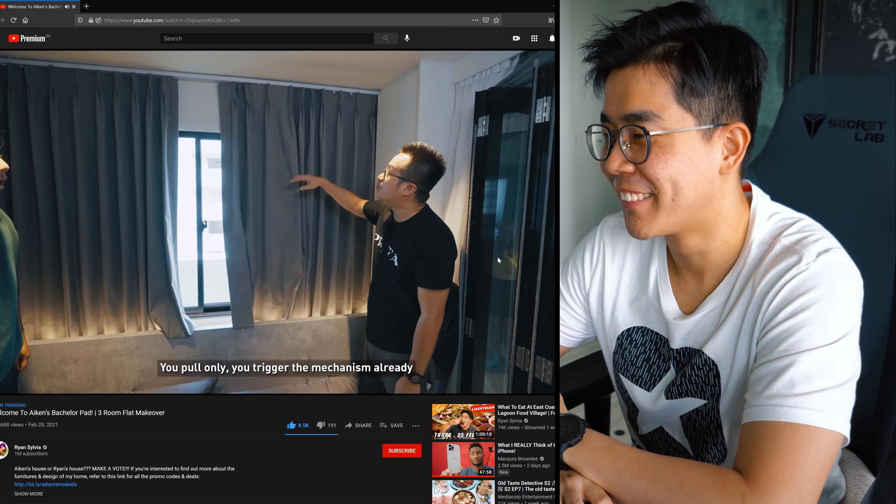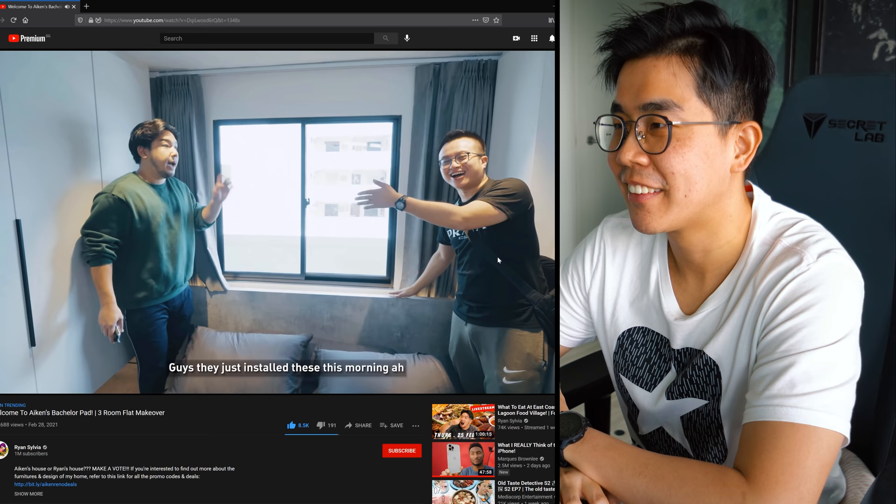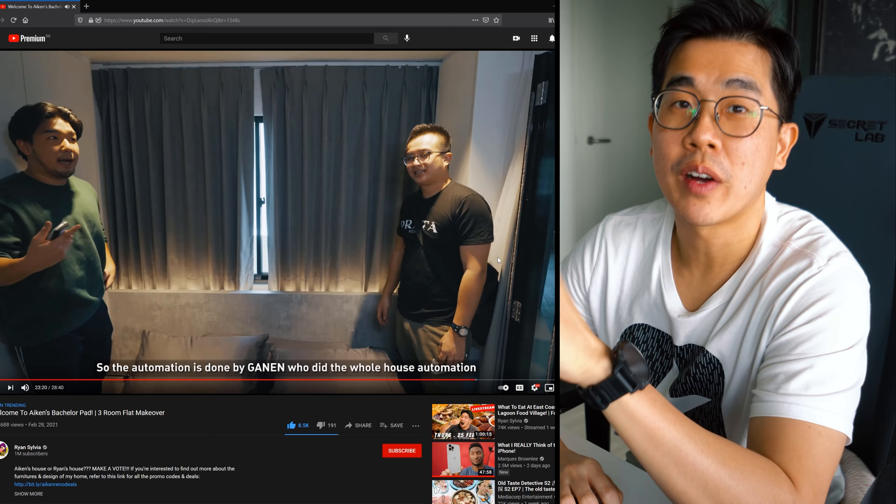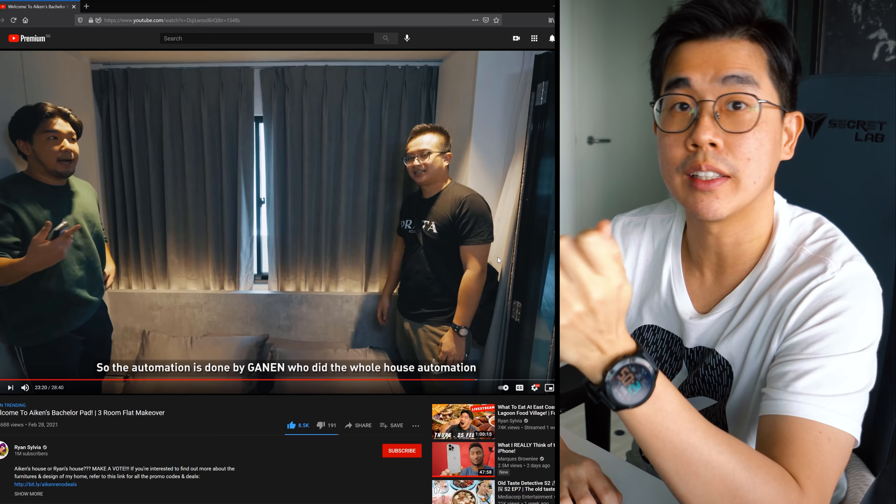This is something new - the smart curtains were just installed that morning. You can just pull the curtain a little bit to trigger the mechanism and it will open or close the rest for you automatically. From what he knows, all smart curtain systems - Switchbot, Akara - can do that once you move the curtain slightly.